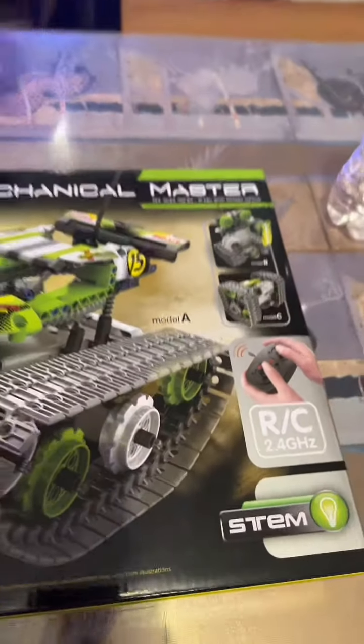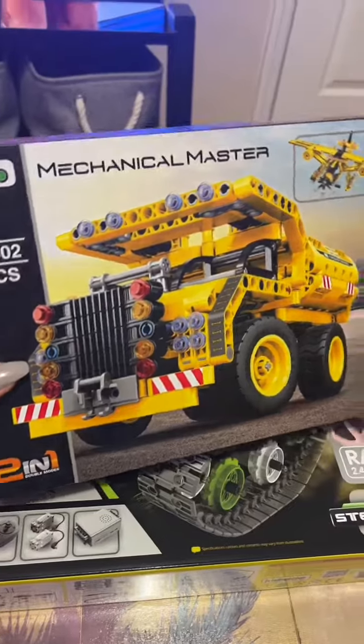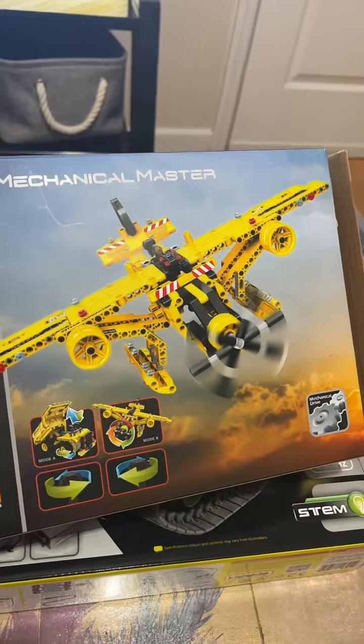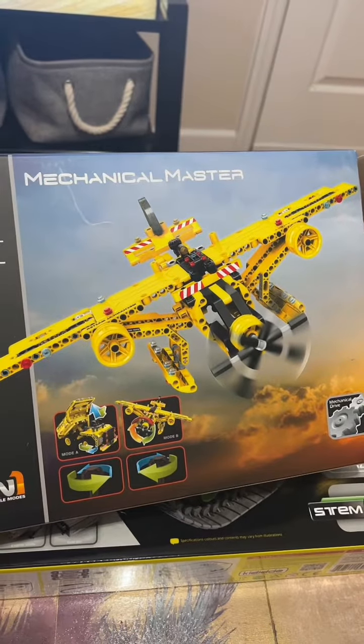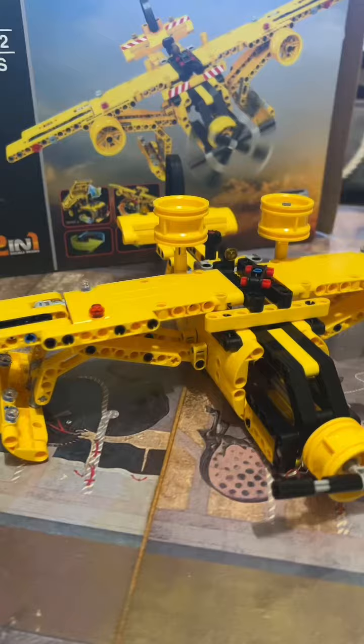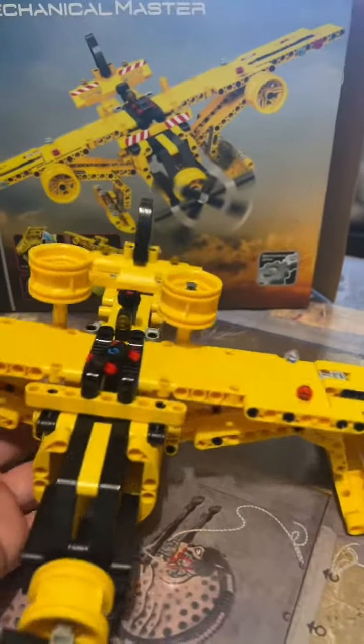We just completed their 2-in-1, where you get to make this and this. My kids chose the plane — let me show it off to you. This is the plane. They made some of their own alterations.